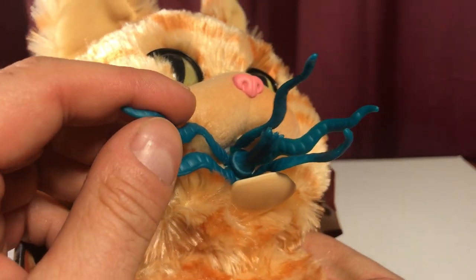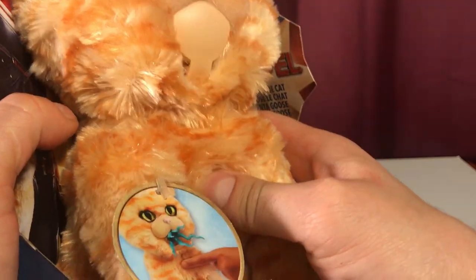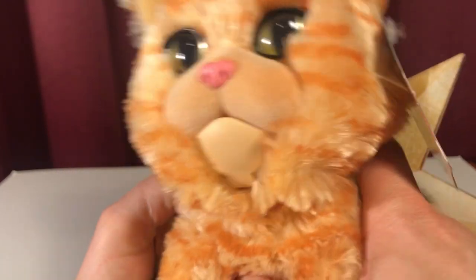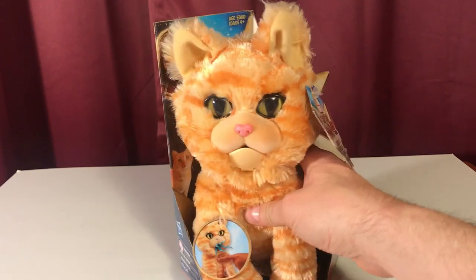There's these little rubber tentacle things, and you push his chest right like that. And there's Goose the cat on the inside. Pretty awesome.